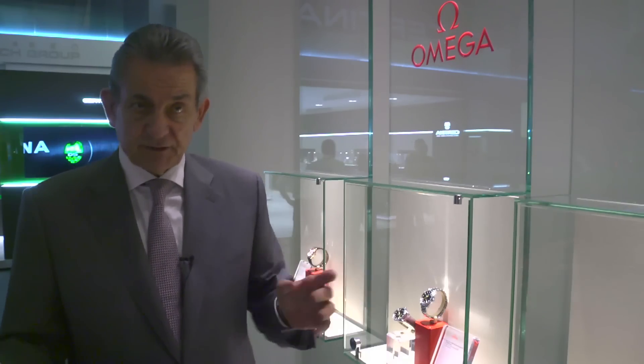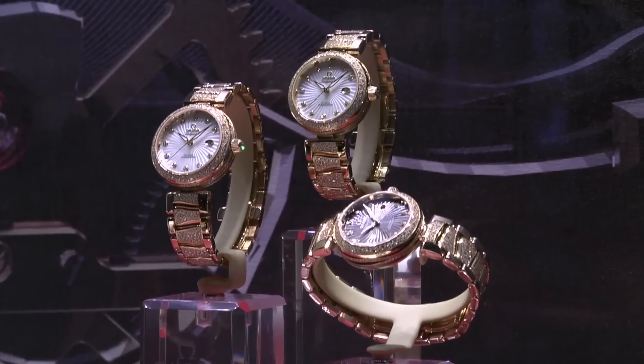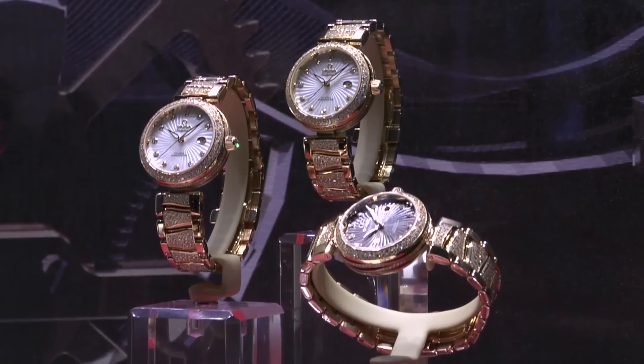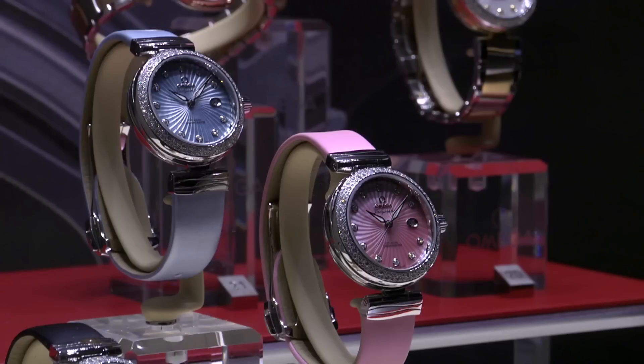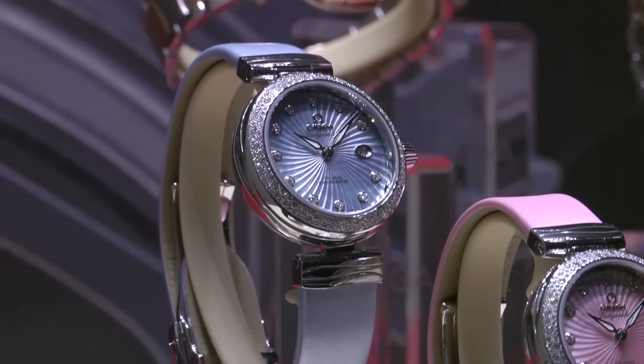Not forgetting our ladies watches — we have something over there to show you. We launched the Ladymatic in 2010 in Beijing to big success, in gold and steel. This year we introduced steel and gold with some new colors — very on-trend, very feminine: pink, blue, and dark grey.